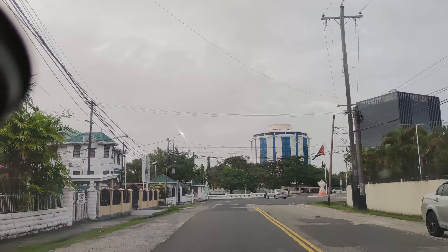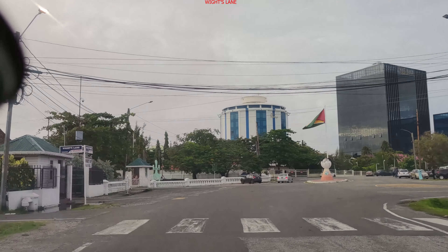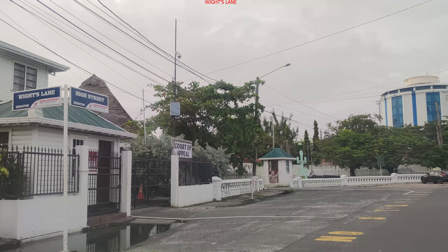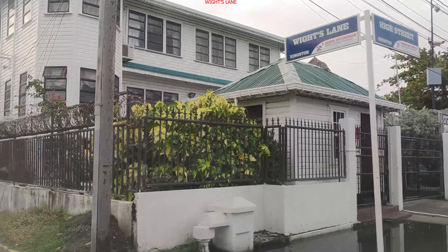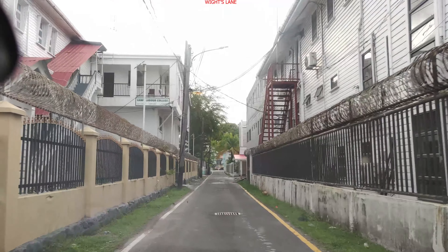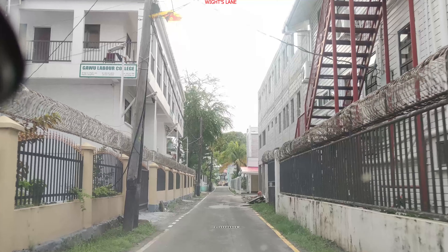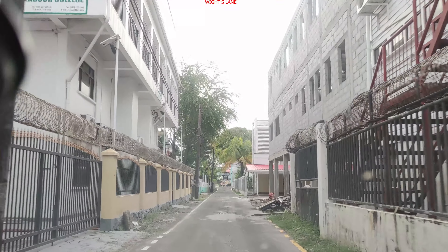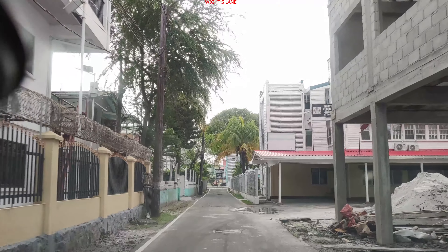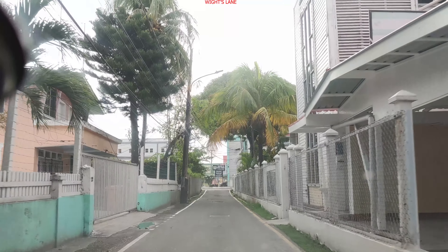We are on High Street, moving on to White's Lane — one of the shortest roads in Guyana, in Georgetown. It's a one-way by White's Lane. Court of Appeal on one side and Gowoo on the other. Court of Appeal on your right. This is one of the smallest streets — very narrow. A lot of people know about it; this little crack is actually a street.